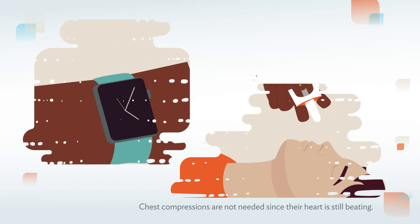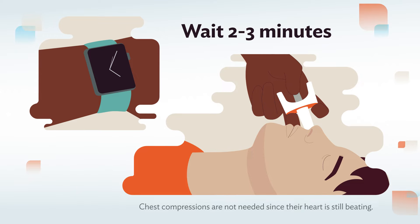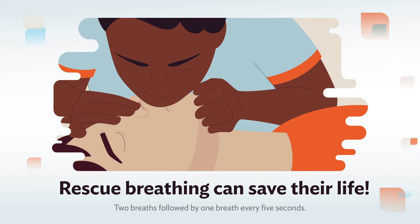If the person is unresponsive after two to three minutes, give another dose. Multiple doses may be necessary. While waiting, if you feel comfortable, perform rescue breathing.